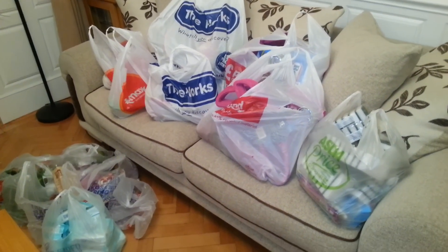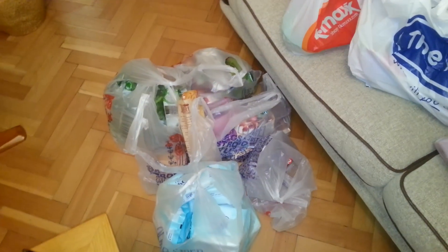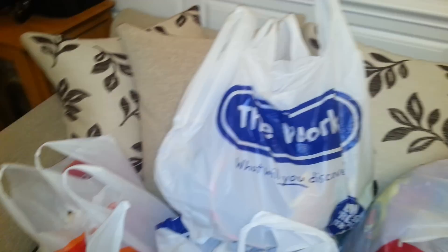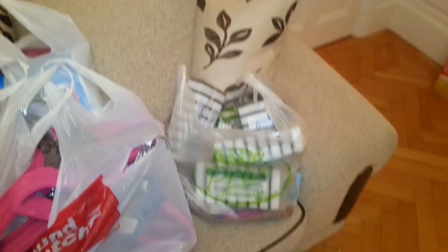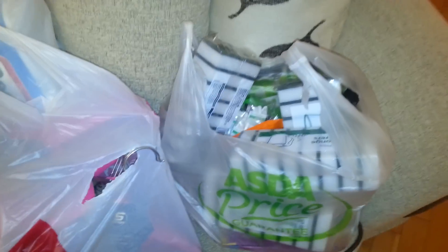Hey everyone, so here's the second part of the haul for the weekend. We've got some Tesco, TK Maxx, some fun things in there, The Works — my favourite store — Pound Stretcher, and some Asda. Let's start and go right to left, starting with Asda.